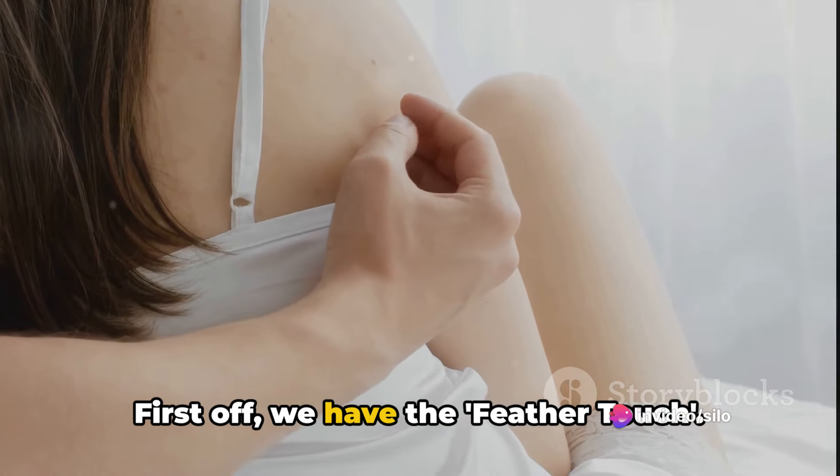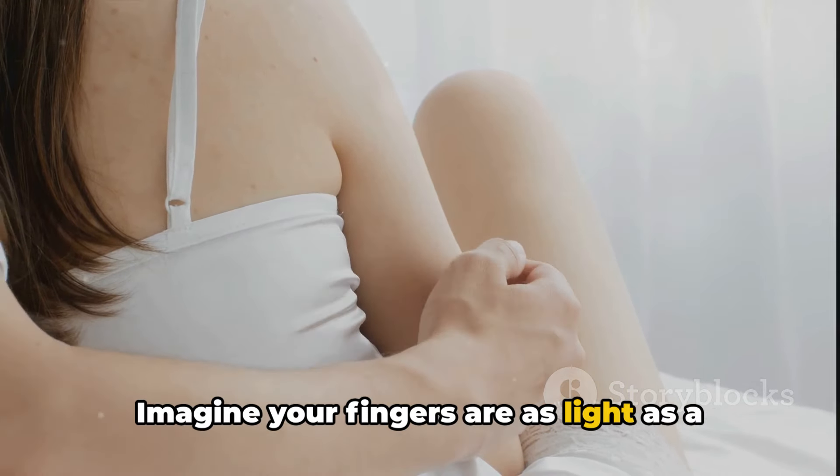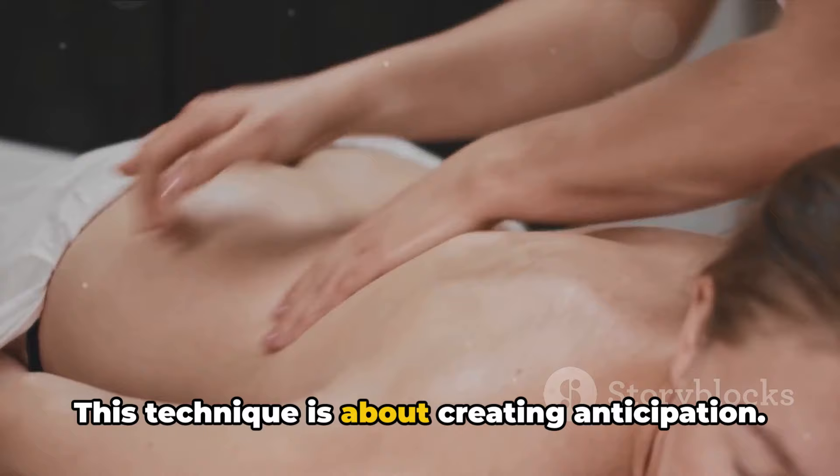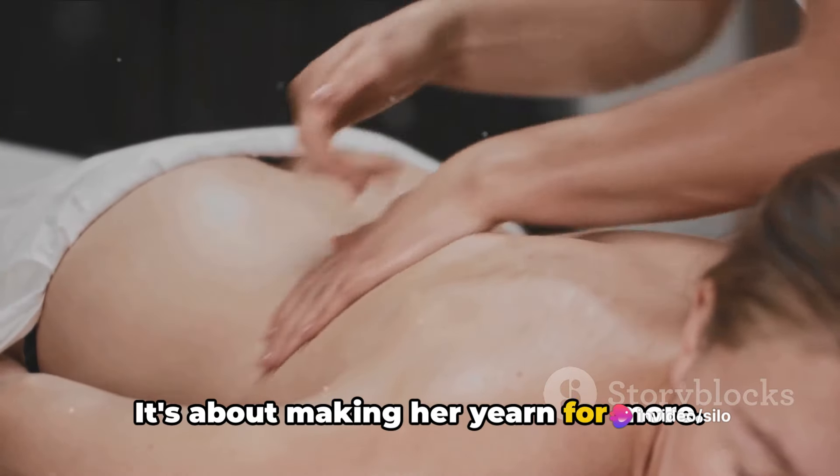First off, we have the feather touch. Imagine your fingers are as light as a feather, gently exploring her skin. This technique is about creating anticipation — it's about making her yearn for more.